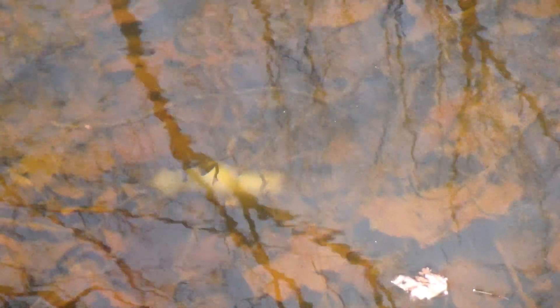Behind me is a perfect vernal pool for finding reptiles and amphibians. I guarantee there are probably some spotted salamanders in this pool as we speak. Right nearby are hundreds of wood frogs and spring peepers. Those are spotted salamander eggs under that water, but there's a wood frog grabbing it — I find that strange.